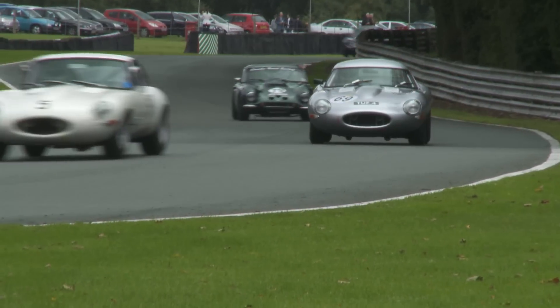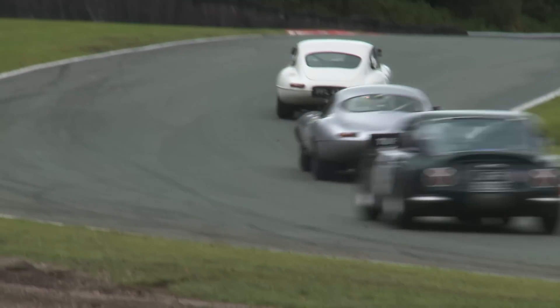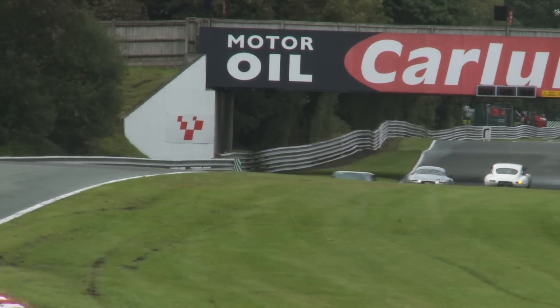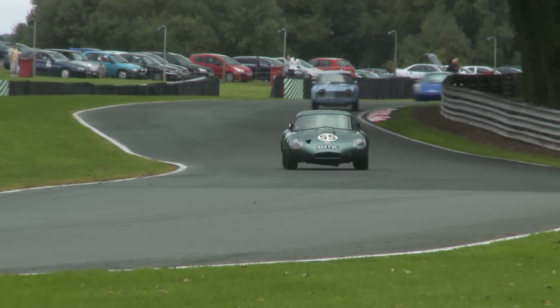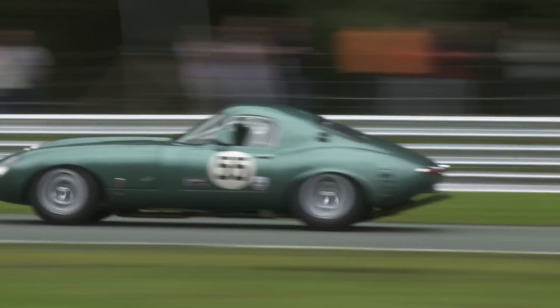Here comes local ace and overall race winner John Menshaw in his blisteringly fast Jaguar E-Type. Here's a good shot of Paul Castellini in his ultra-rare, special-bodied Jaguar E-Type — one of only two made.